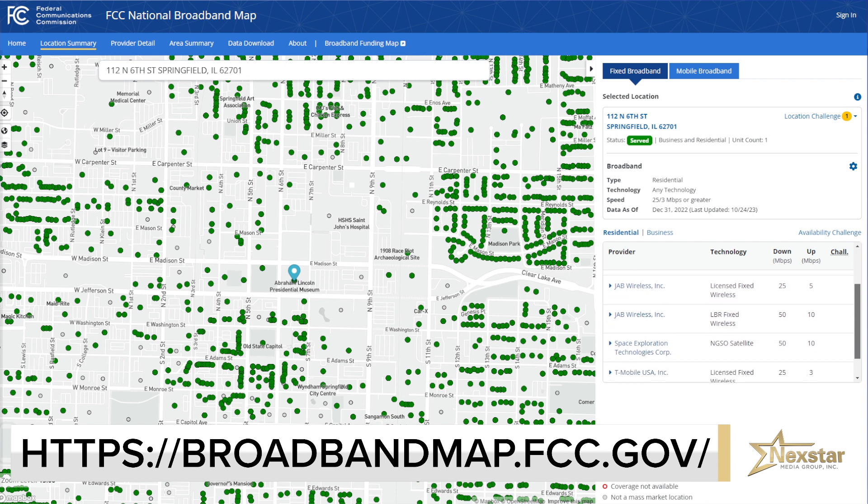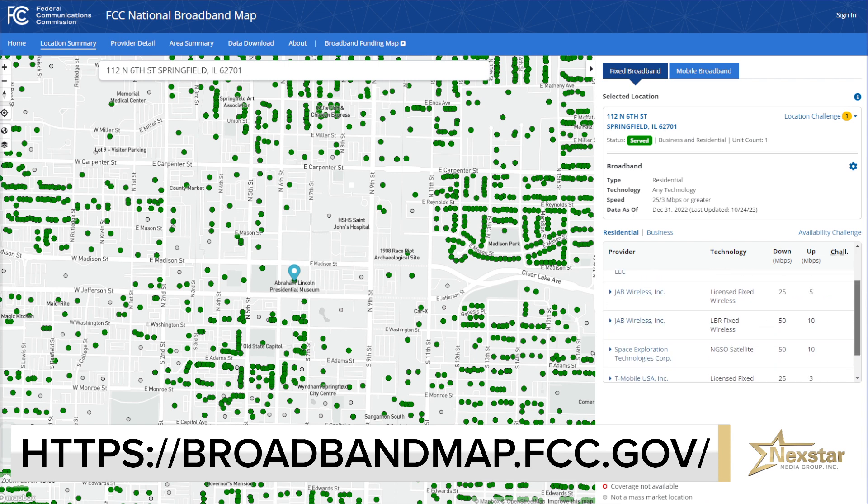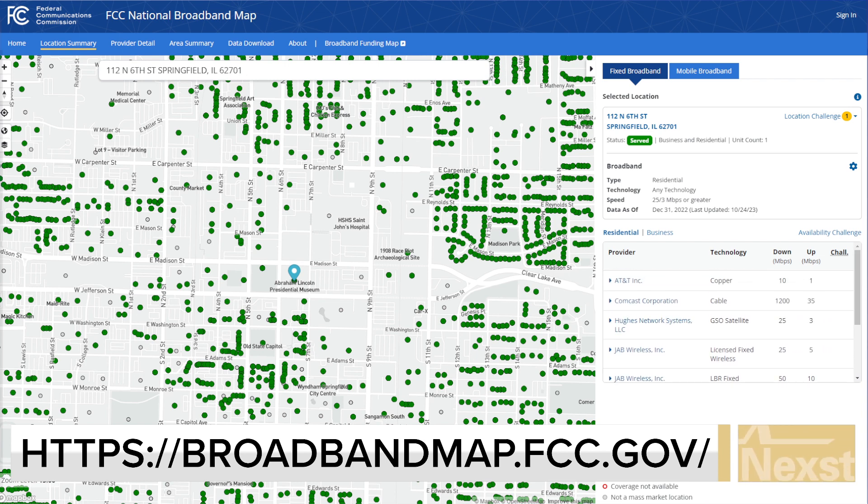AT&T, Comcast, Hughes, JABS, Space Exploration, T-Mobile, Vice Set — and those advertised speeds. Comcast, the clear leader in top numbers, at 1,200 megabits per second.